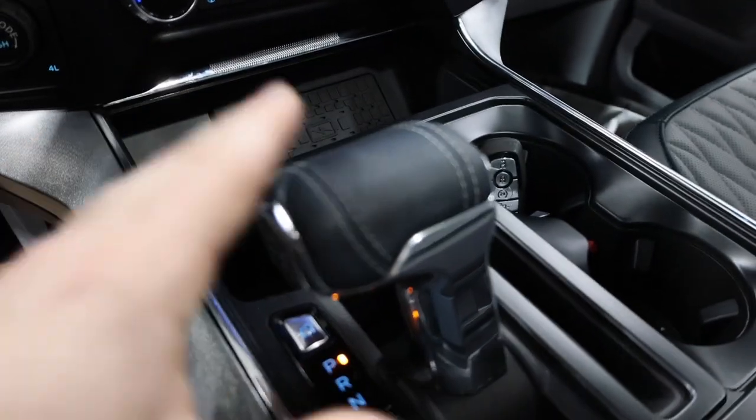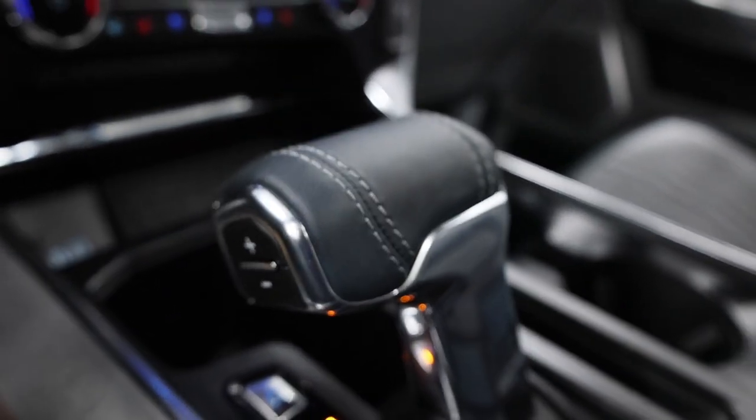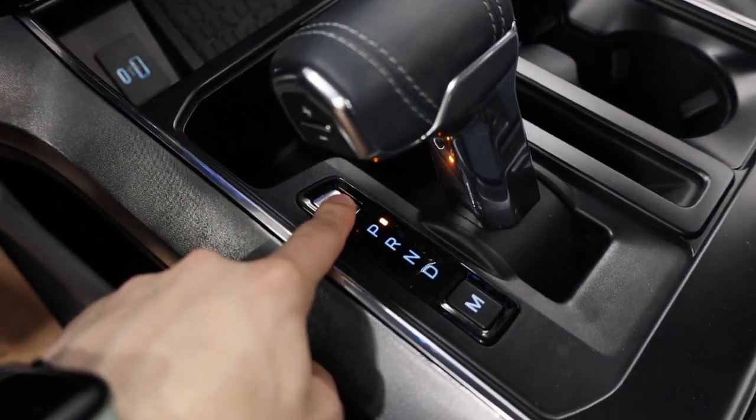We also have a wireless charging pad and the 10-speed automatic transmission, beautifully stitched, with select-shift capability on the side.